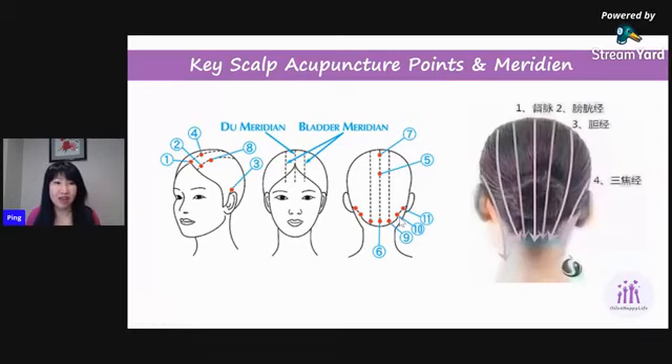One of the acupuncture points here — number ten in the diagram — is linked to our eyesight, and when we massage it, it relieves tightness in our eyes and can actually improve our vision. Not to worry if you don't know the exact location of the acupuncture point — just massage the general area at the bottom of the skull to make sure you cover all the points. Those are the areas I want to point out before we start the massage demonstration.